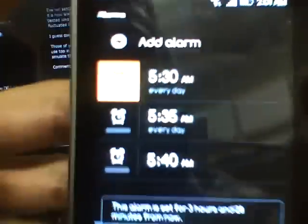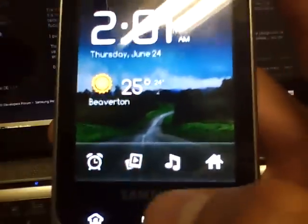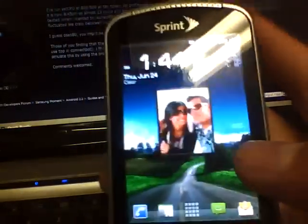I have alarms set for 5:35 and 5:40 in the morning every single day. You can toggle them on — see the green? Boom, turn it on and it will actually tell you 'this alarm is set for 3 hours 28 minutes from now.' Then there are shortcuts down here to your photo gallery and music.